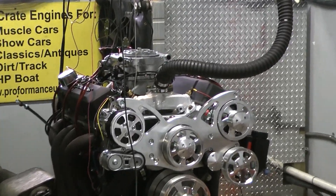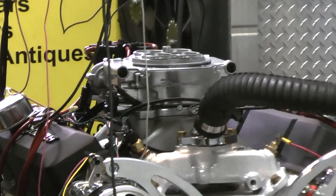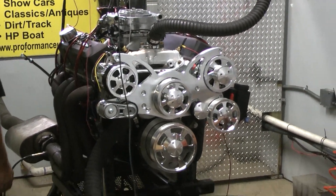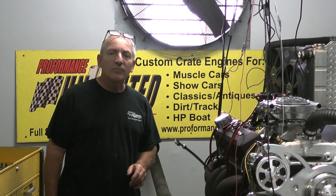383 Chevy Stroker — it's got the Sniper EFI system on here, all painted black, CVF full bolt-on system. 450 build, made about 466 horsepower, 500 foot pounds of torque. Awesome. If you're looking for one of the best engines you can find on the market,